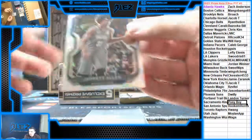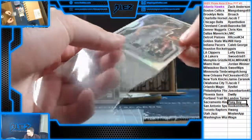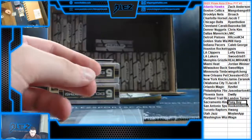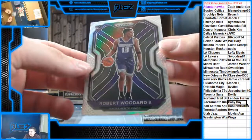First card is a silver of Jared Allen for the Nets. We're going to do as much as possible in a row. We have a rookie silver of Robert Woodard for the Kings.